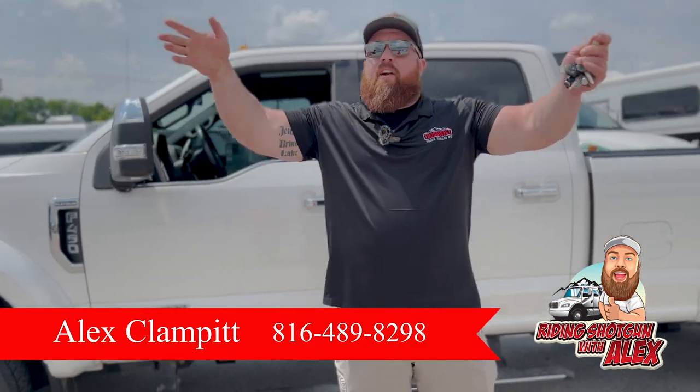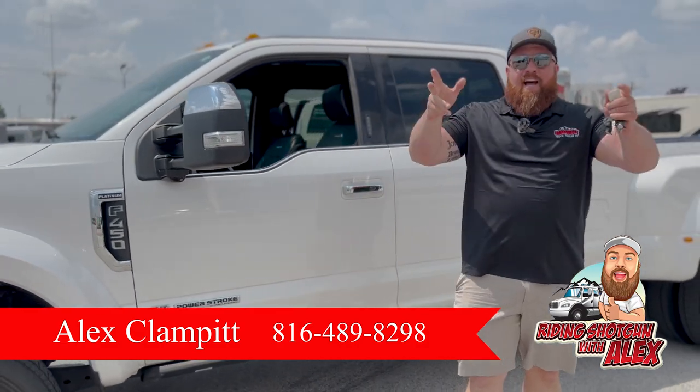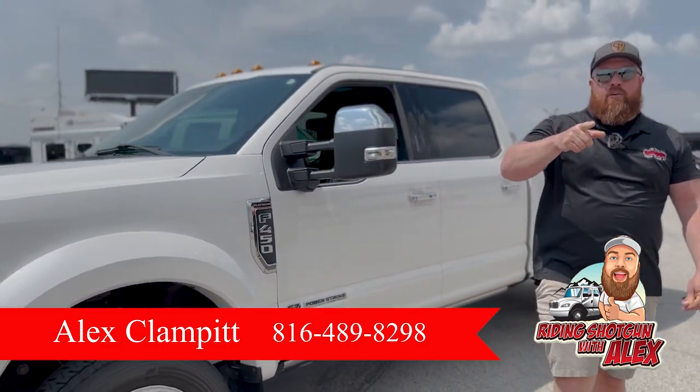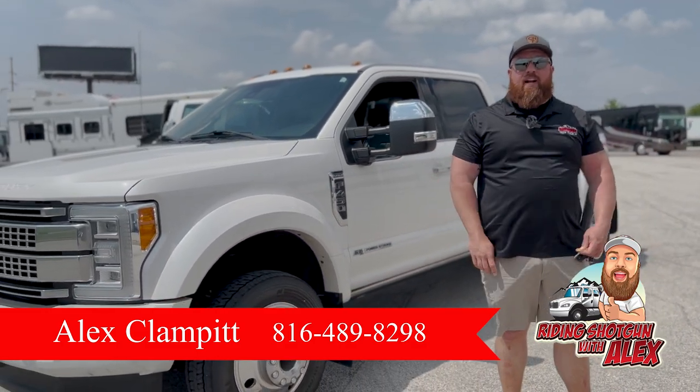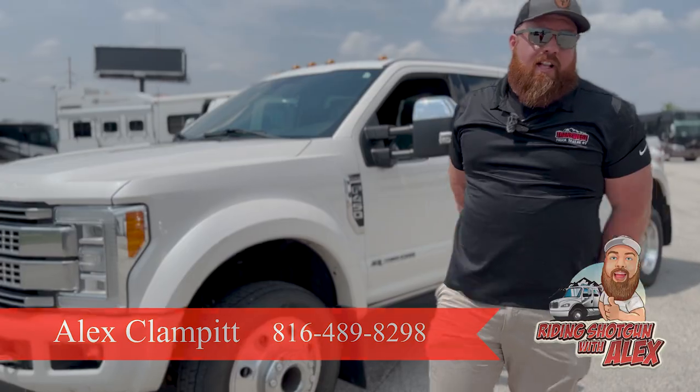Make it happen. We don't even have a price tag on it yet — that's how new it is. 816-489-8298. You want it? Let's make it happen. 816-489-8298. I'll sell everything on this lot. Let's go, guys.